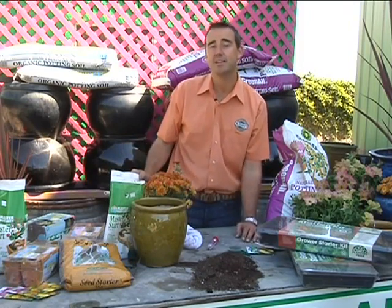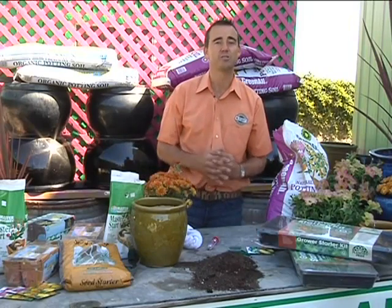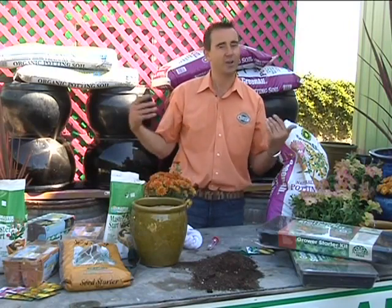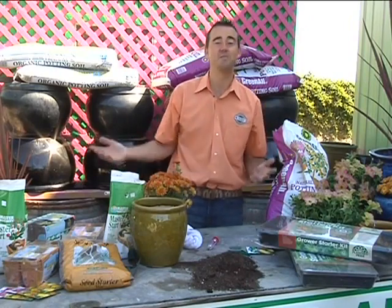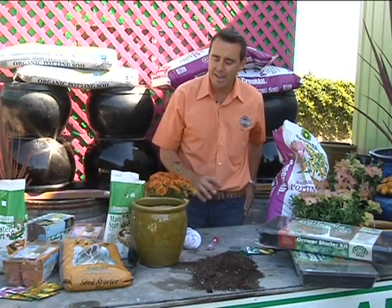Regular feeding after that, in increments of around three or four weeks, is what's going to work best for your garden and your newly sprouted seeds. Not long after that, you're going to have abundant flowers and abundant vegetables to enjoy. That's how things grow from the seed up.